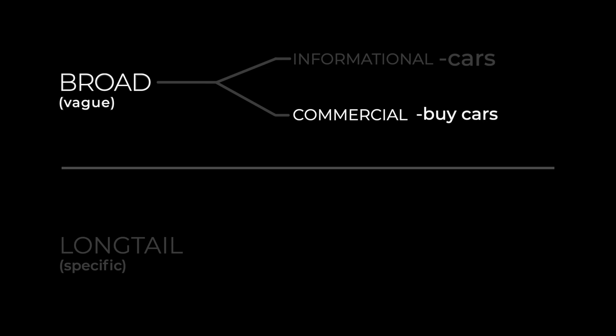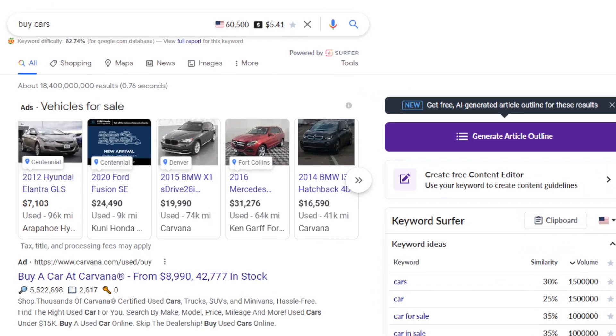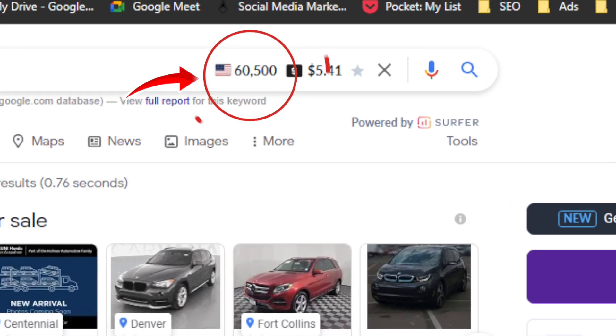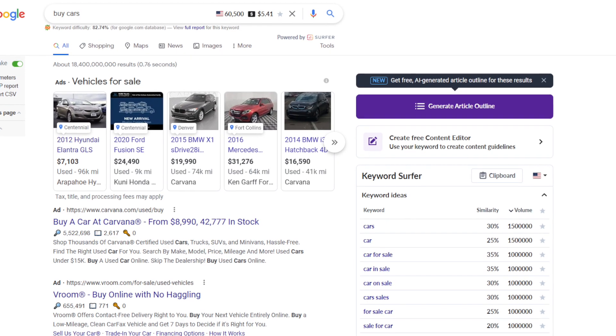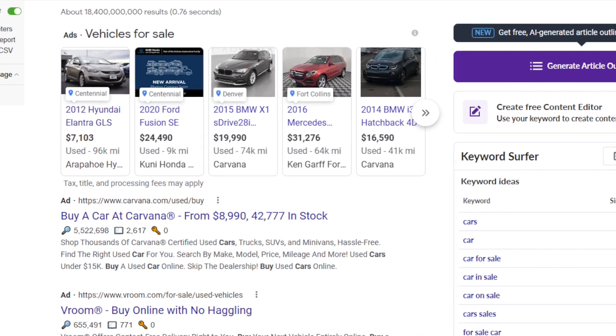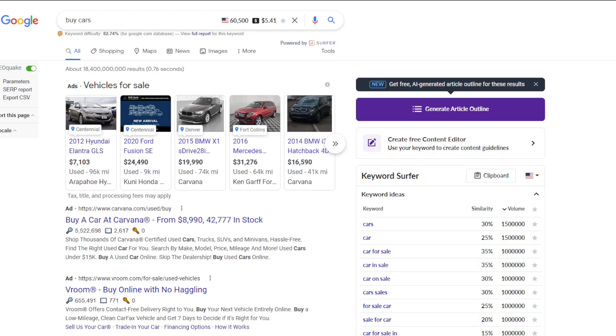Generally, broad keywords have a lot of search volume and are very competitive. If we search 'buy cars,' the search volume on that term is 60,500. But this type of search is generally for someone who doesn't know exactly what they want to buy yet, or maybe isn't serious about buying at all. So unless you have a ton of selection like Carvana or CarMax, this will take a lot of work and you may not get a serious customer — or you might get someone looking for something you don't sell at all.